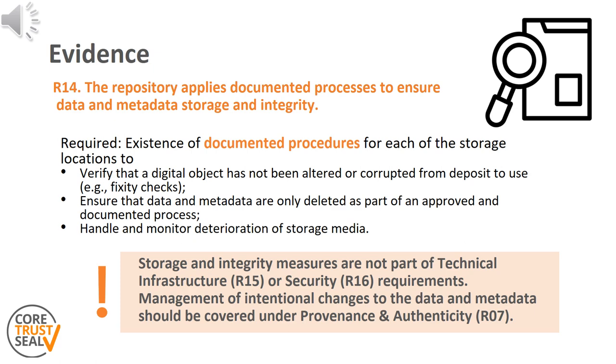Examples of evidence include data flow diagrams covering deposit, curation and access locations, plus any access restrictions if need be. Keep in mind that these measures are not part of the technical infrastructure R15 or security requirements, which cover different topics.